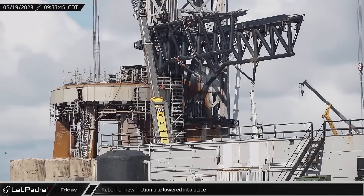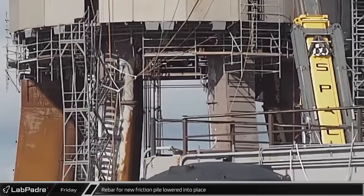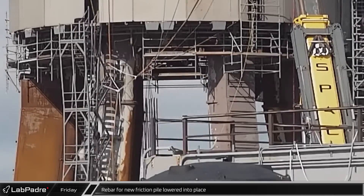Over at the launch site, rebar cages were lowered into the holes prepared for reinforced concrete friction piles. These piles should help anchor and stabilize the groundworks at the site.